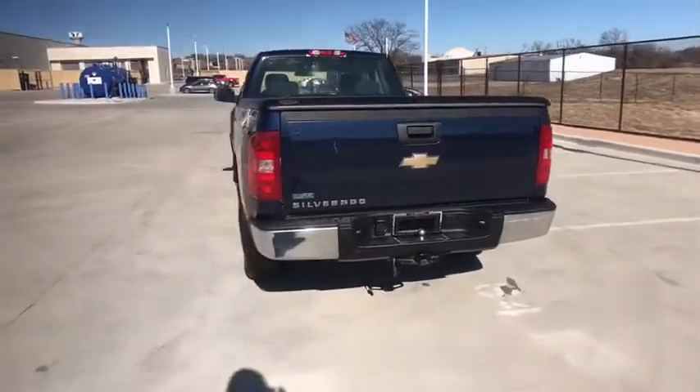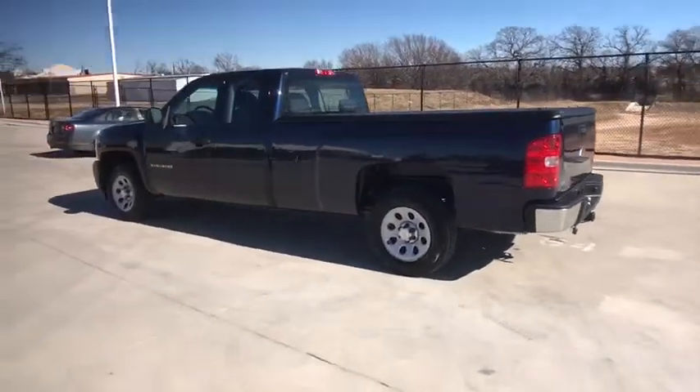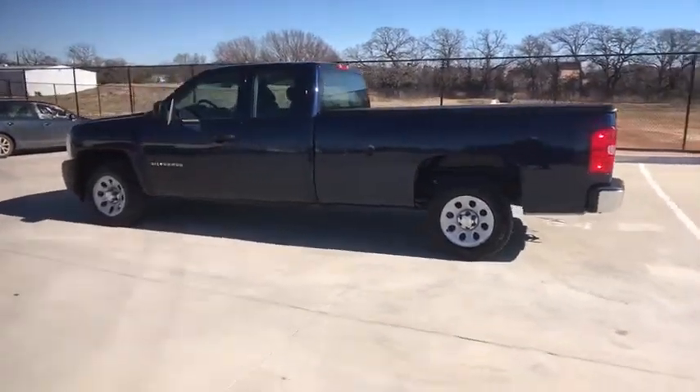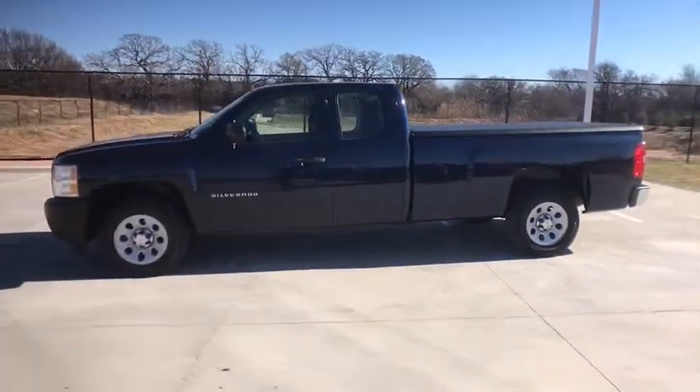Here are some of this vehicle's great options: stability control, traction control, anti-lock braking system, power steering, adjustable steering wheel, AM FM stereo radio, passenger airbag.